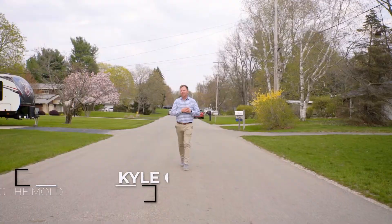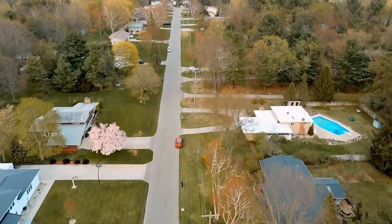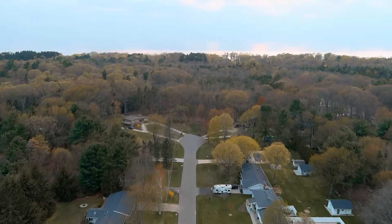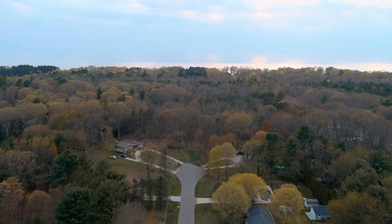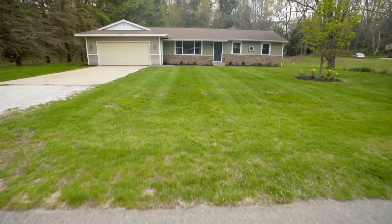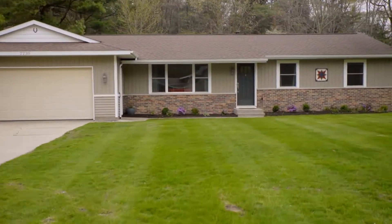We have another beautiful listing here. This street behind me is Marlacoba — if you've never been to Marlacoba, it's a beautiful quiet street. Lake Michigan is right behind you over there, and then you have this beautiful home here, 2230 Marlacoba, in this quiet setting. Let's go in and take a look.